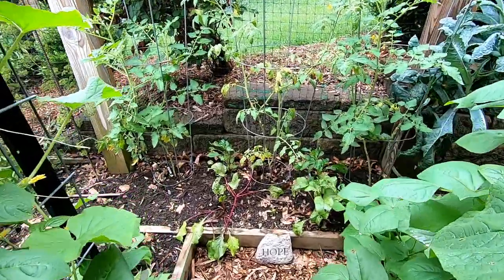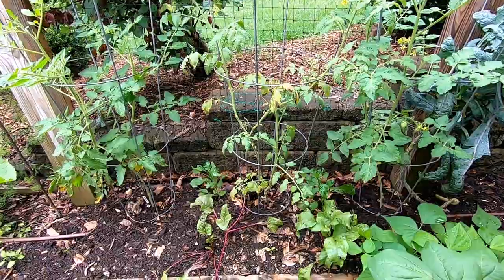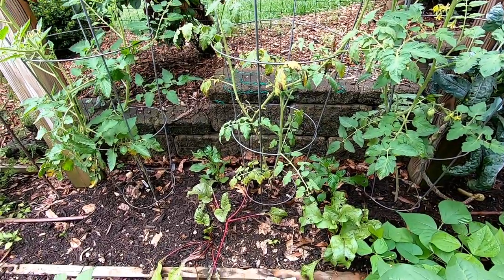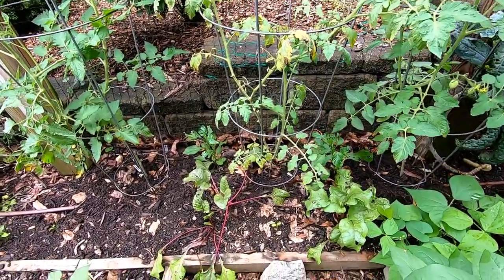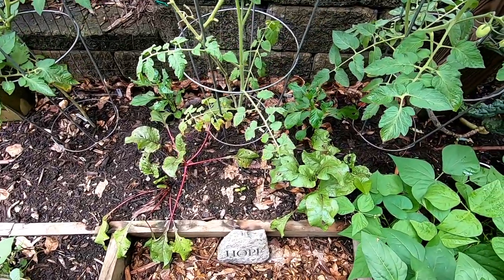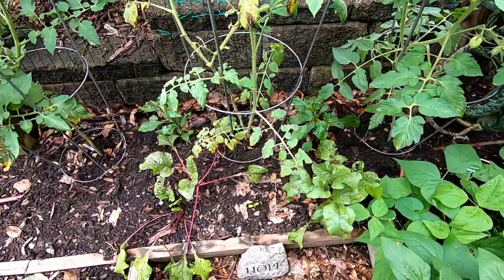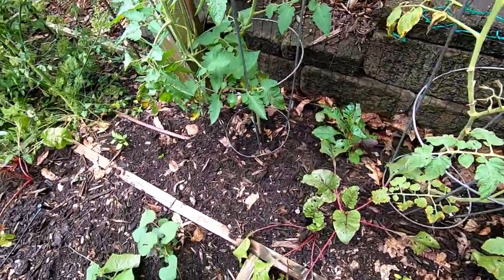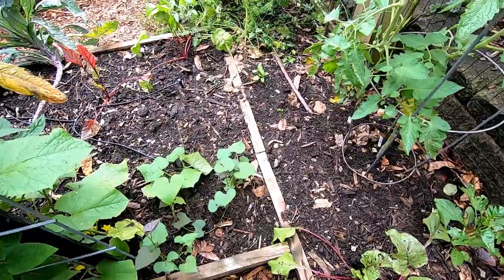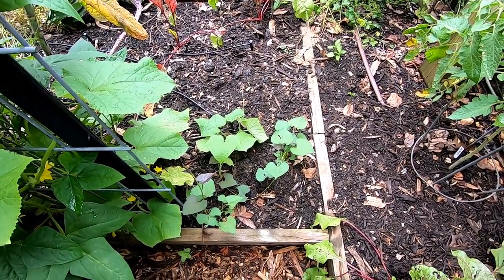We have determinate tomatoes growing on the other side of the tunnel as well as two varieties of peppers. Beets are almost done for the season. And then planted on each side we have sweet potatoes.